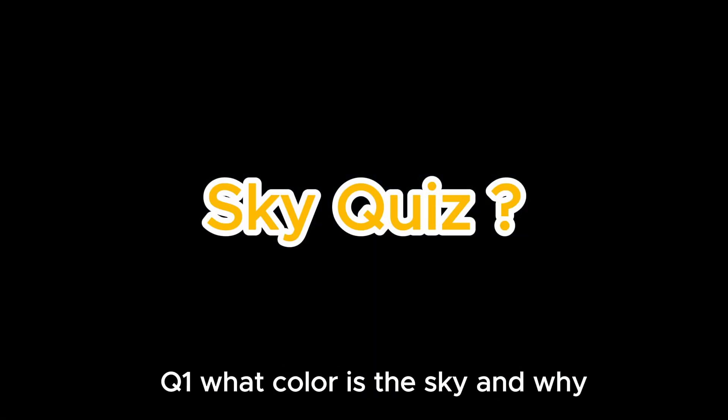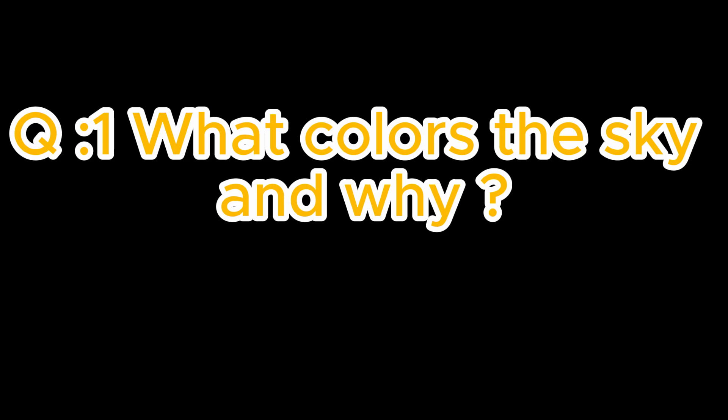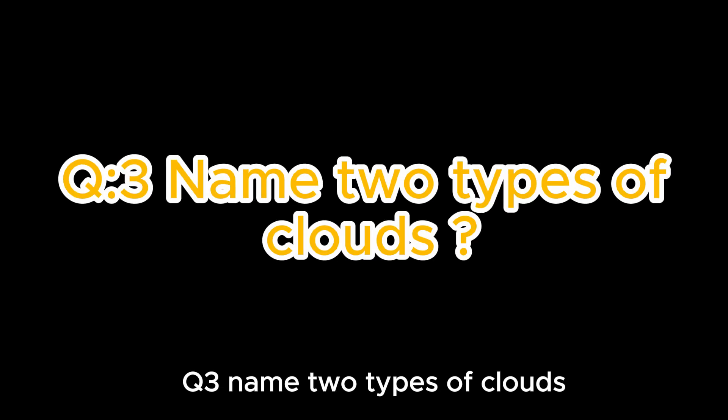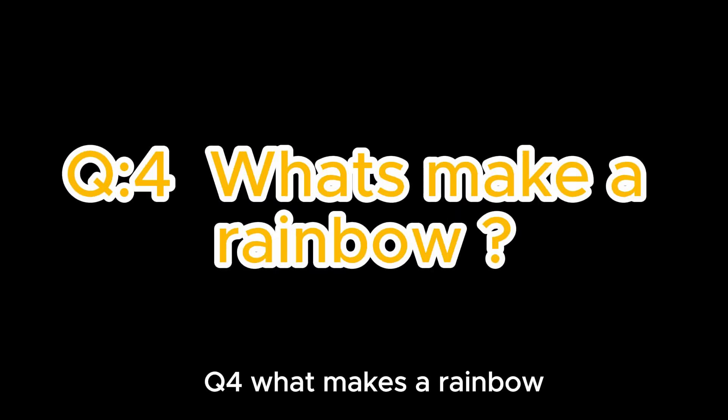Now here's your sky quiz! Q1: What color is the sky and why? Q2: What is lightning? Q3: Name two types of clouds. Q4: What makes a rainbow?